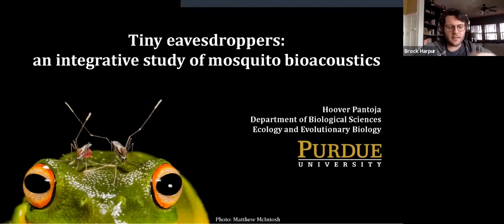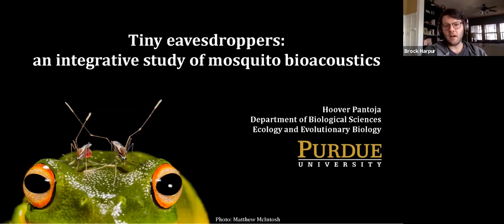Hi everyone, welcome to the seminar. If you've taken a look at the schedule for this semester, you'll notice that we are highlighting some of the wonderful postdocs that we have around campus. Dr. Hoover Pantoja is here today to talk to us about his work in the Department of Biological Sciences. Hoover works with Jimena Bernal in the Behavioral and Sensory Ecology Lab and has a really unique experiential set. He is a bioengineer, so he's going to talk to us about some really awesome work on mosquito acoustic orientation and learning, and I'm really excited for this talk. We had a wonderful chat this morning, so I'm going to be quiet now and let Hoover take over.